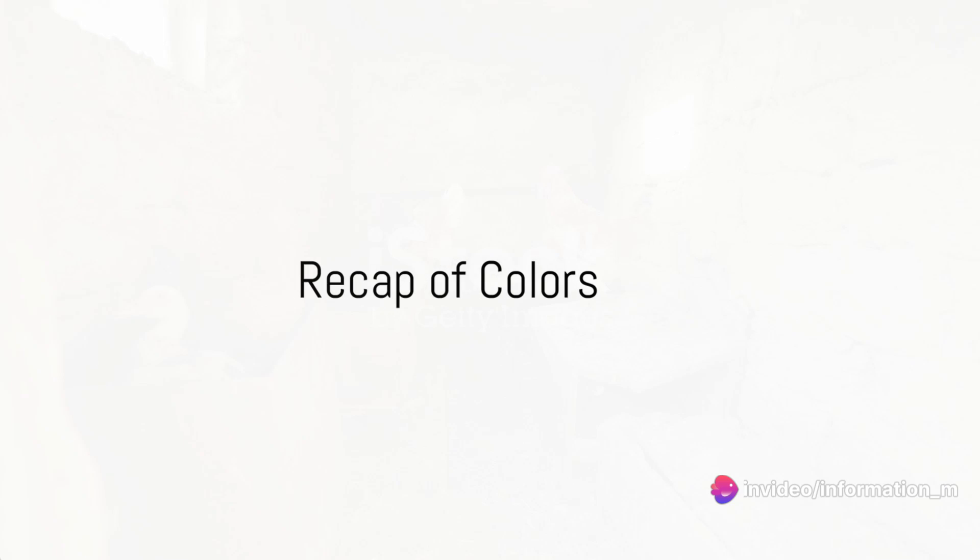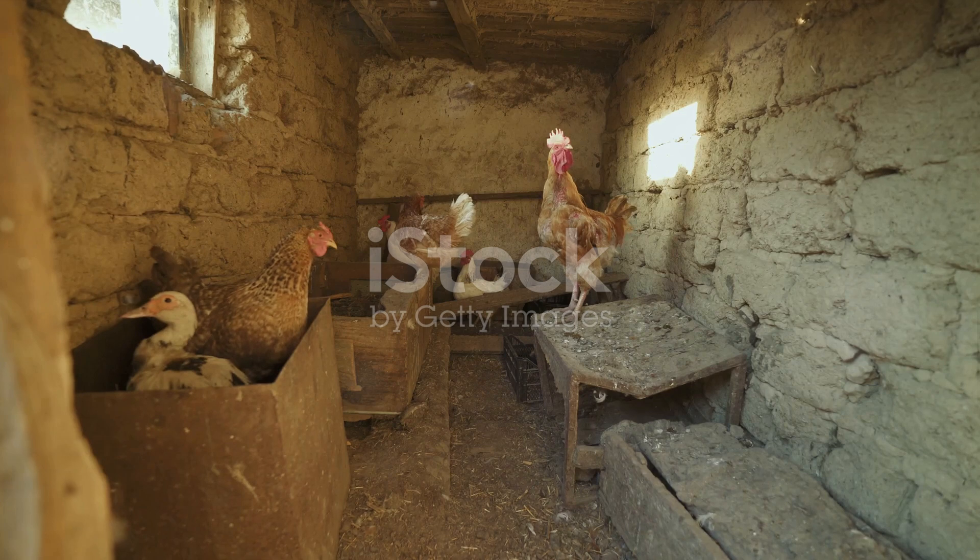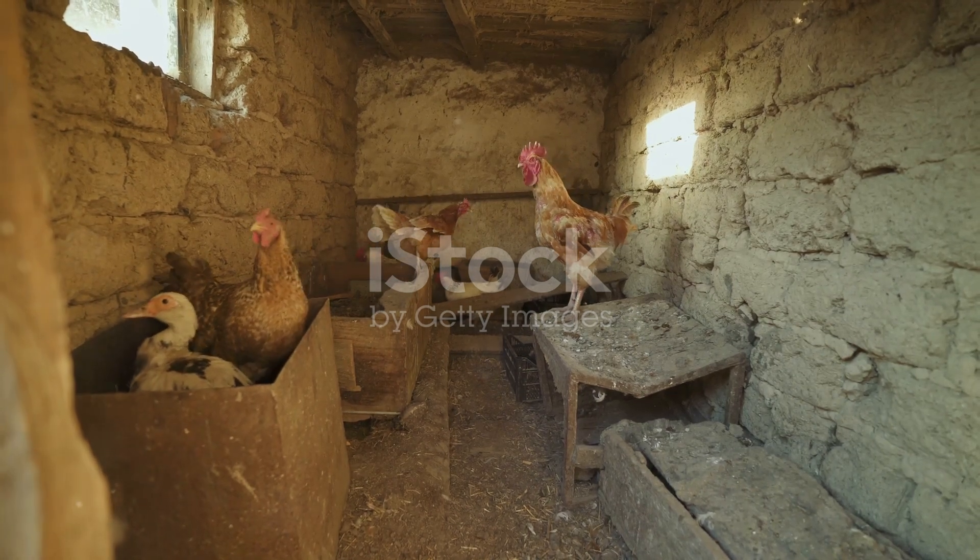So far, we've discovered three colors: red, green, and pink. Can you recall what each color was associated with? Red as an apple, green as a leaf, and pink as a cotton candy.